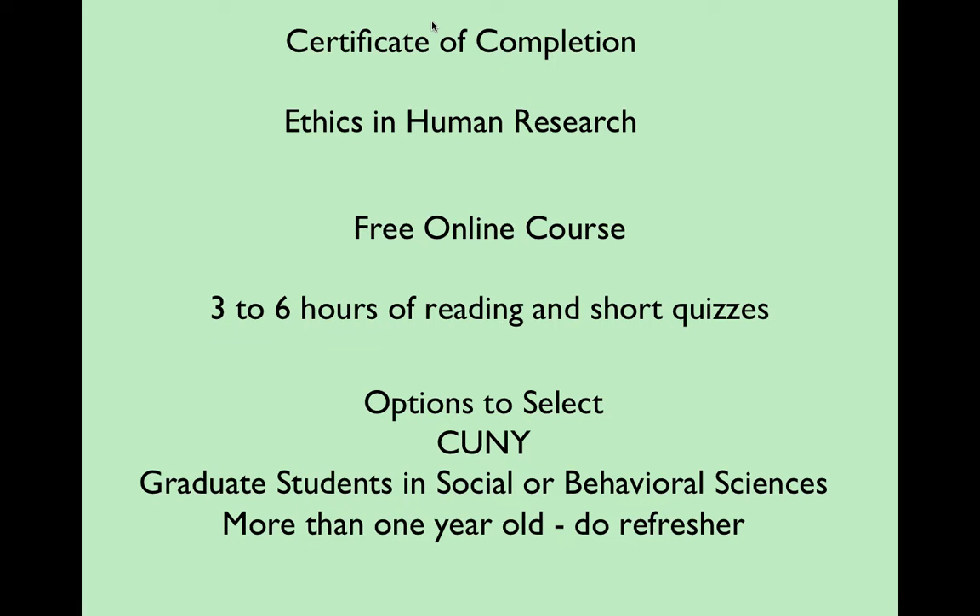If you've taken the course in the past — whether in a microbiological, psychological, or behavioral format — and your certificate is more than a year old, we're asking you to take it again, but not the full course. Just take the refresher so you have something completed within the past year.